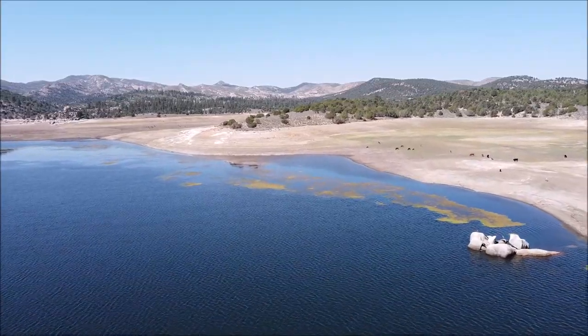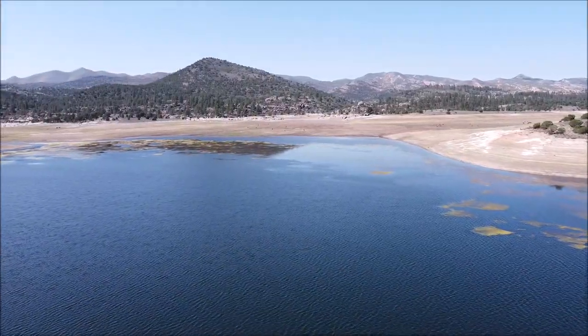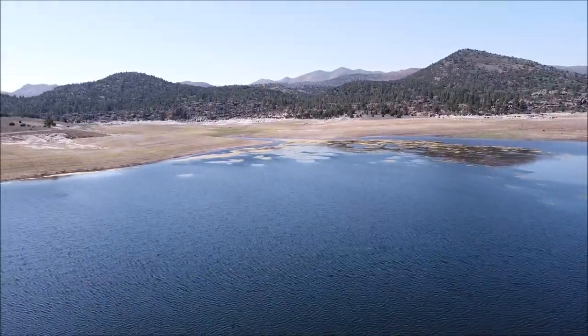I did catch a few trout on this trip — three or four that were keepers. And I imagine as the water cools off, the trout bite will pick up as well.